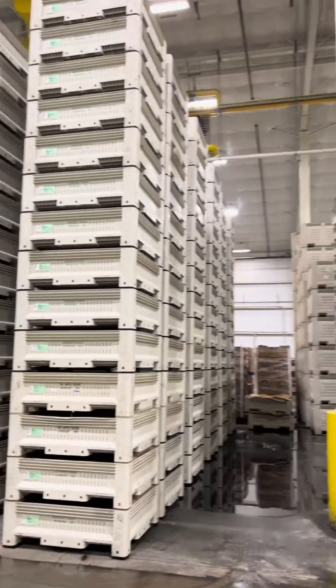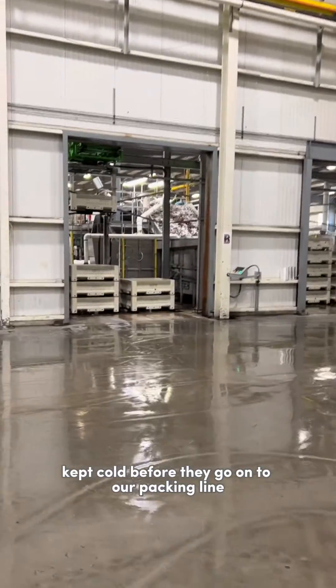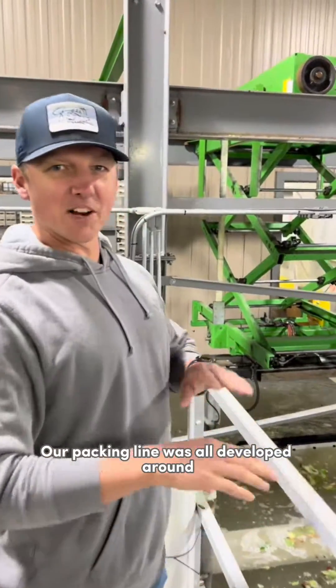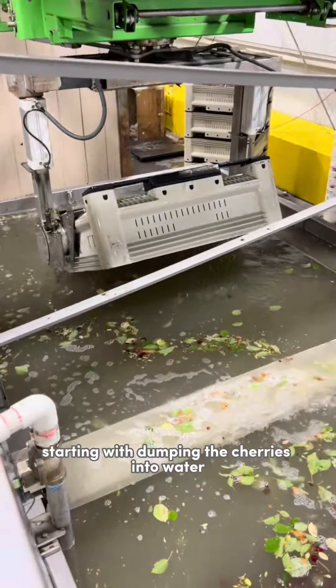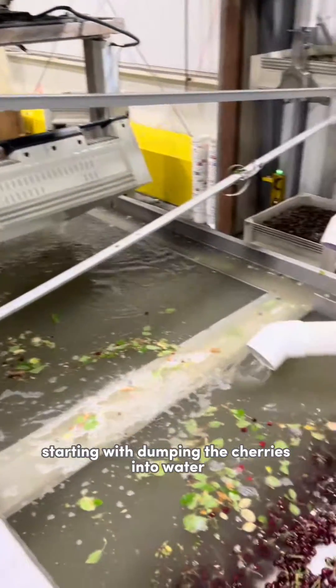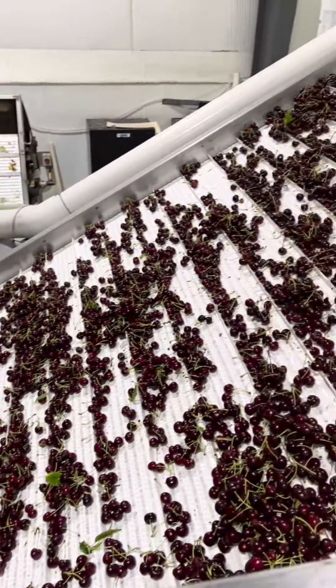Cold rooms are separated by date, grower, and variety, so everything is cold before it goes on to the packing line. Our packing line was all developed around gentle packing practices, starting with dumping the cherries into water so that they can gently come out.